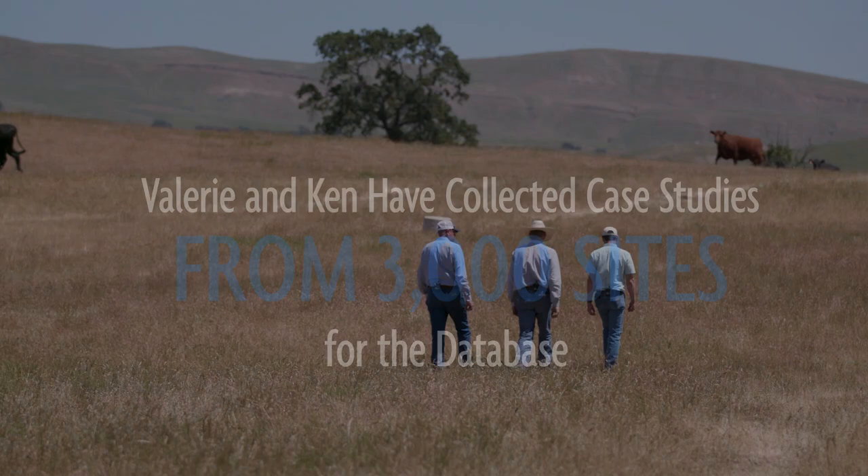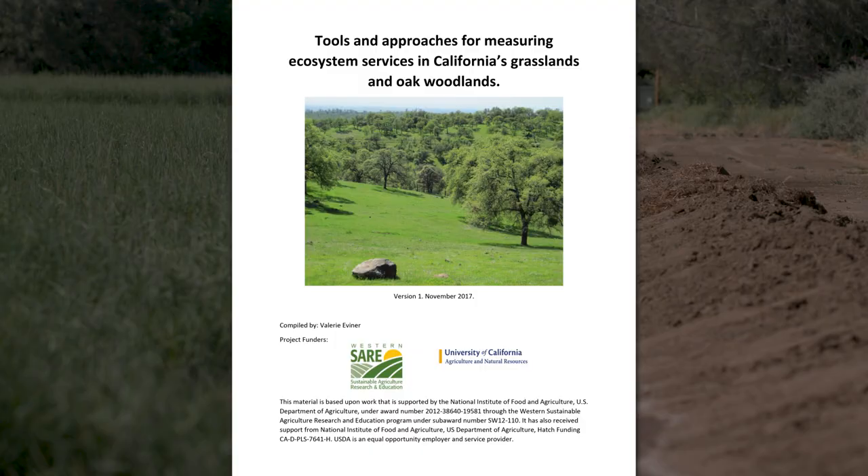Where I can say, here's where I'm at, here's my goals — what are the most promising management practices? By having so many ranchers become engaged in this, we're able to better understand how to connect management practices to desired management outcomes across different site-specific settings. We've actually written through the SARE grant a manual for how to measure ecosystem services that allows standardization moving forward.